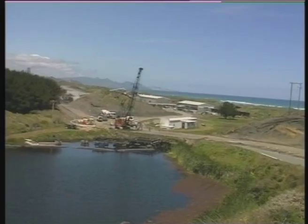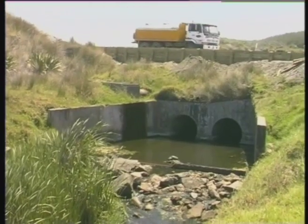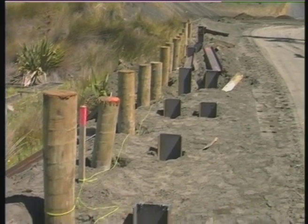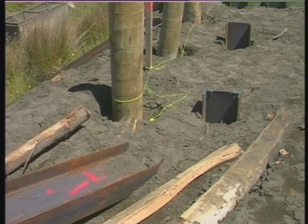The haul route also required increasing the size and strengthening the Wainui Bridge. This included building a massive 14-metre-wide concrete slab and driving 250 UB piles down each side, supported by sand backfill and timber piles.